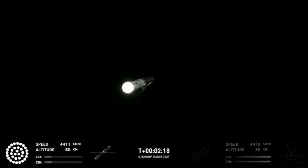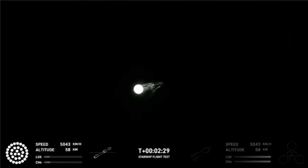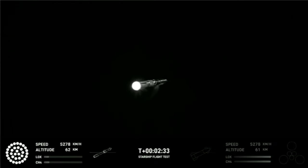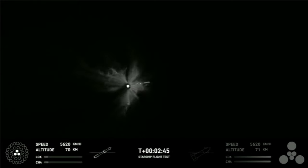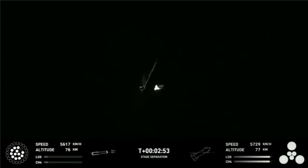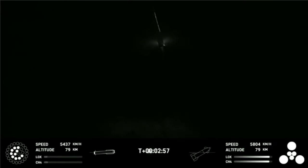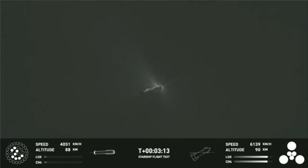Engine power continues to look nominal on 33 Raptor engines. We're about to shut down the first stage and perform staging. Acquisition of signal Houston and New Orleans. Booster engine cutoff. Stage separation. Booster startup.